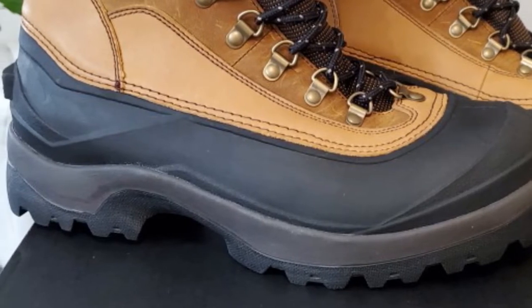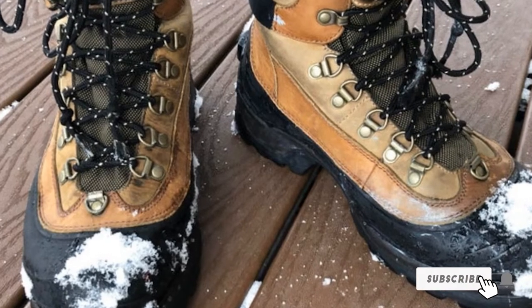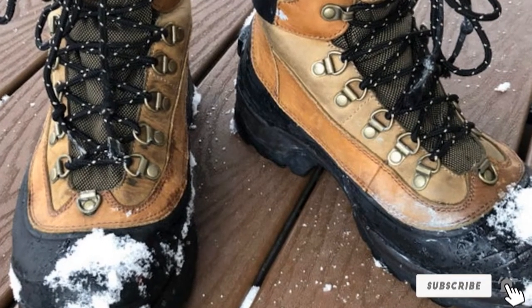The Conquest model also features an Achilles adjustment strap, which can be tightened for extra ankle support when walking on uneven terrain.